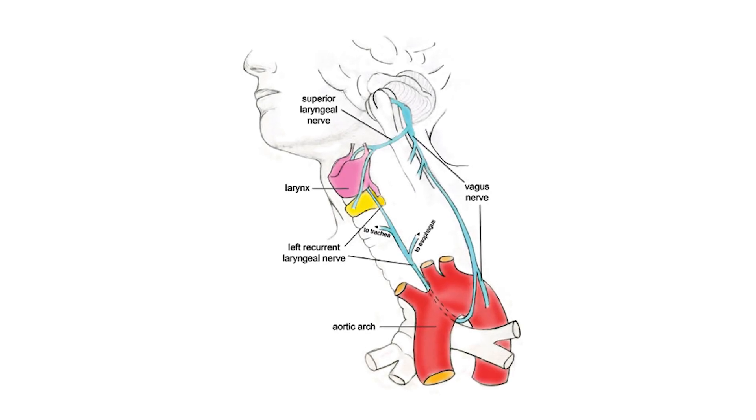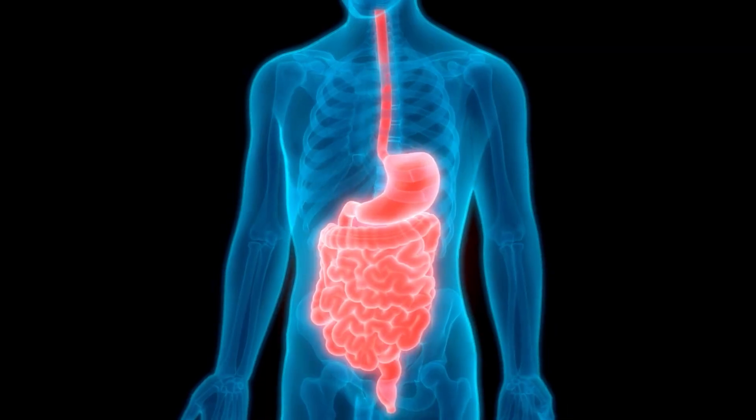But let's take a step back. What is the vagus nerve? It's the longest cranial nerve in the body and a key player in your autonomic nervous system, responsible for controlling your heart, lungs, and digestive system. The vagus nerve activity directly influences your HRV, and that's why stimulating the vagus nerve can have a positive influence on your heart rate variability.